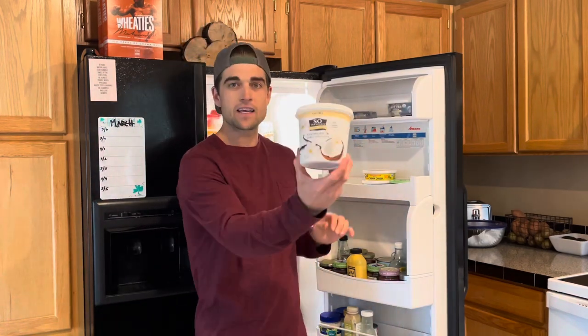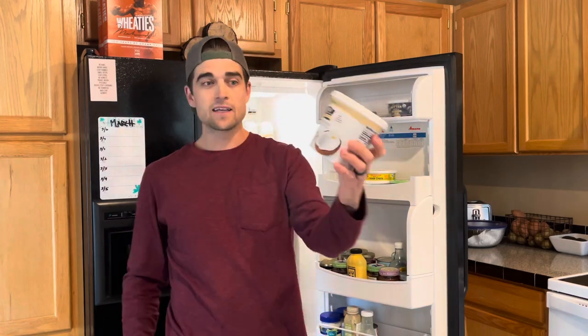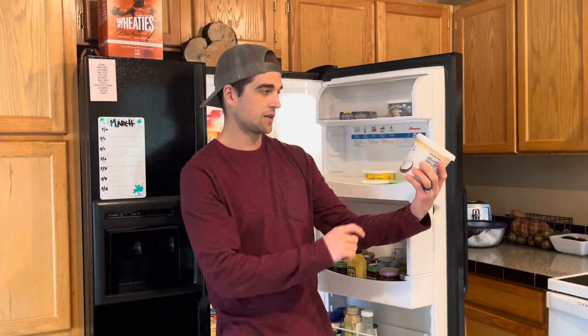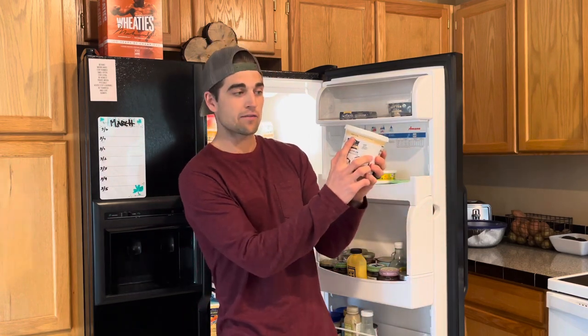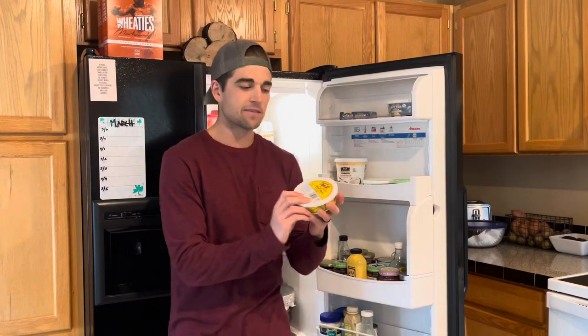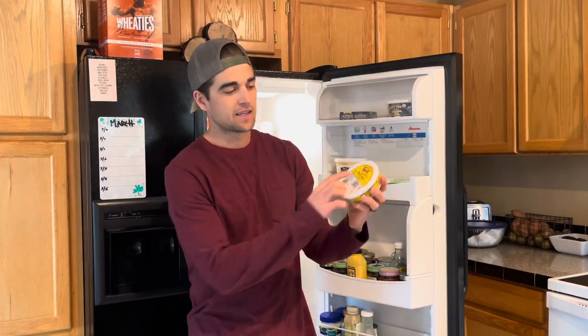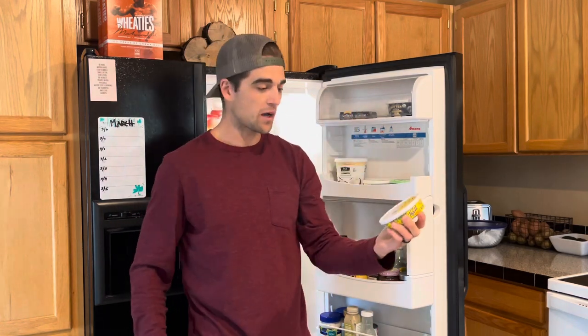Got some vegan yogurt — this is my personal favorite. So Delicious is the brand. This is coconut milk yogurt alternative in a vanilla flavoring, my personal favorite. So Delicious, really good brand. I got some vegan cream cheese. This is the Tofutti brand — also one of the best out there.